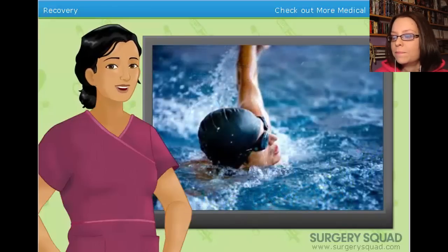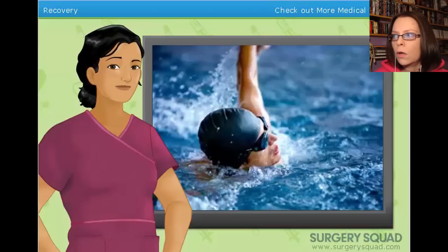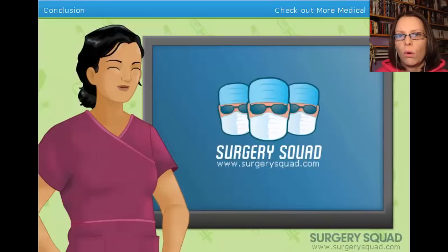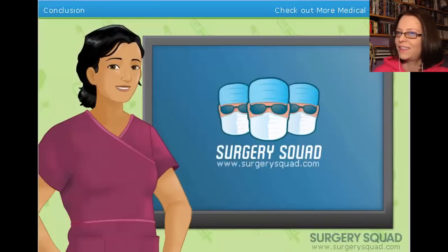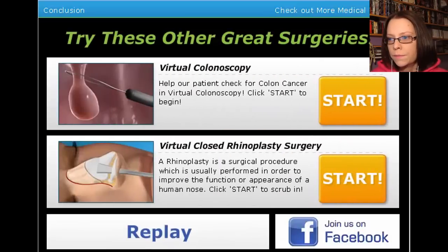Shut the fuck up, Susie. If the patient does not maintain a proper diet and exercise regimen, shall they get fat again? The remaining fat deposits could enlarge. No shit. Creating irregularities in the patient's abdomen. And that's abdominal liposuction. You've done a fantastic job. Why not try your surgical skills in another great surgery at surgerysquad.com? It's going to be a titty job.